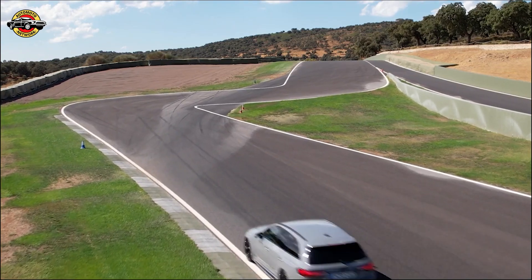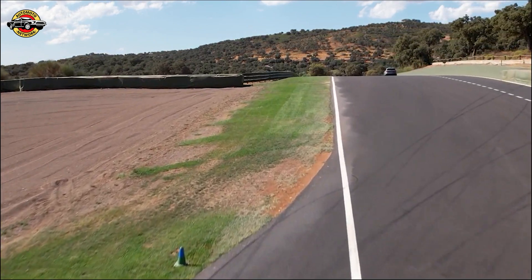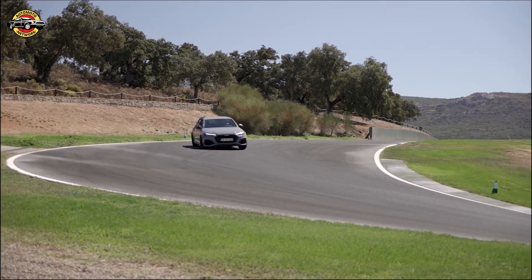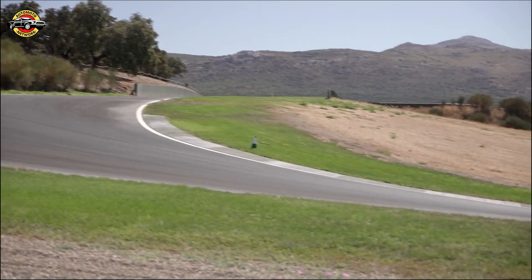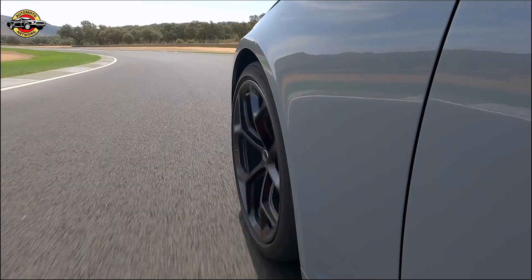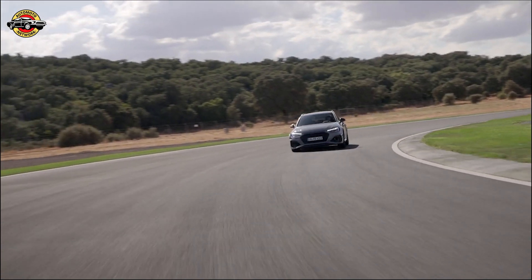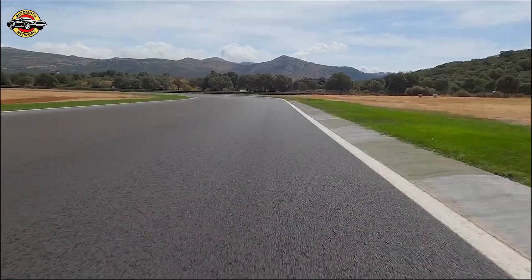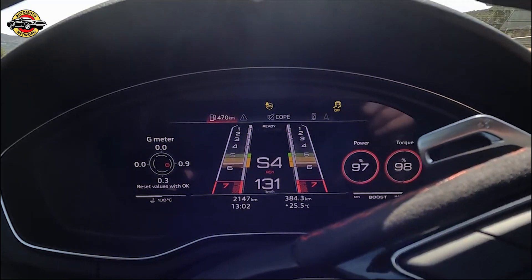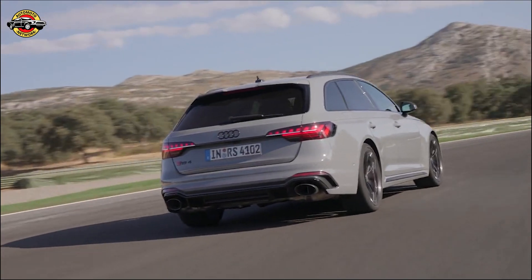So, when can we expect these exciting upgrades to arrive? In Europe, the Competition and Competition Plus packages will be available starting in July 2023. However, we've reached out to the North American branch of Audi to find out if these enhancements will make their way to the United States — stay tuned for updates. Thank you for joining us today as we explored the thrilling Competition Package for the Audi RS5 Coupe and Sportback. With its enhanced performance, dynamic styling, and luxurious interior, these vehicles are set to redefine your driving experience. Be sure to subscribe to our channel for more exciting automotive updates.